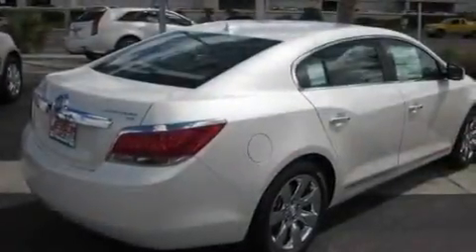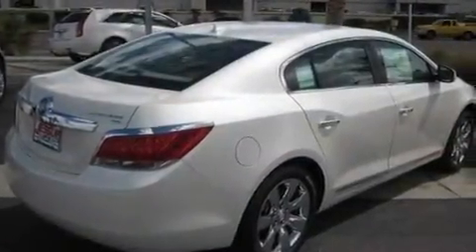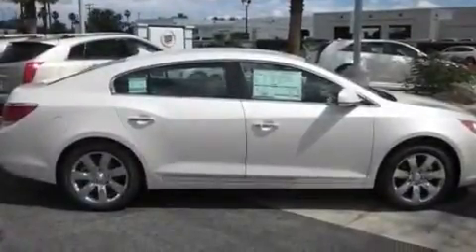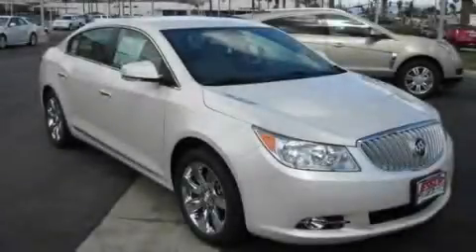With an EPA estimated rating of 30 miles per gallon on the highway, this vehicle pays off in the long run. This vehicle won't last long at this price. Call and arrange a test drive now.